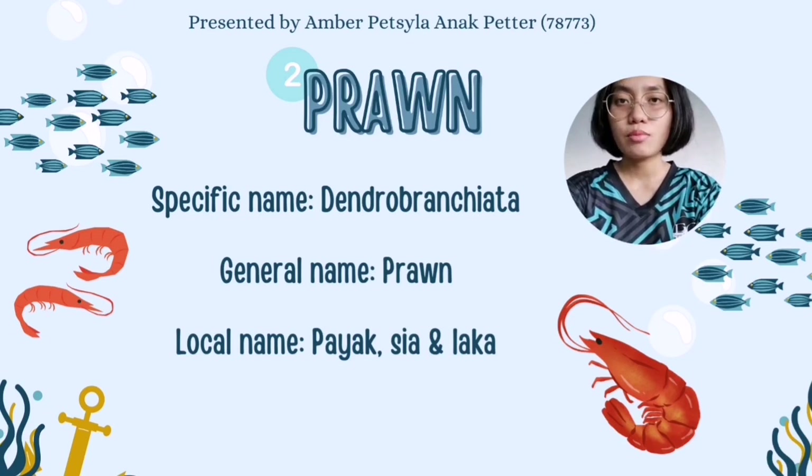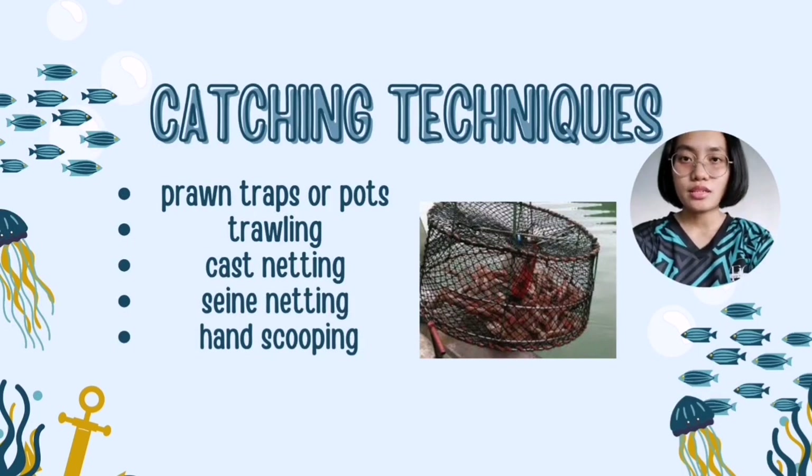Dendrobranchiata are mostly found in freshwater areas. There are many types of prawn in Malaysia, including udang galah, udang lipan, udang merah and many more. There are a few techniques for catching prawns, such as prawn traps or pots, trawling, cast netting, seine netting and hand scooping.